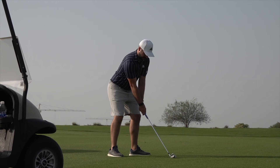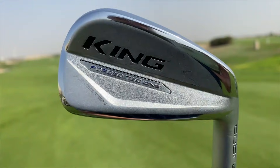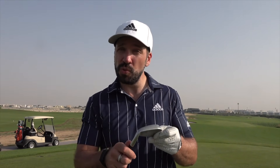One-length irons really came back into prominence when Bryson DeChambeau started using them again. The concept has been around for a long time, but he popularised them because he wins things. The benefit for you is that these irons are designed to be set up exactly the same every single time — the lofts change but the length doesn't. So you're setting up the same to a 4-iron as you would a 7-iron, and the same to a wedge. I've used one-length irons before and I really liked them to a point, but these are a different kettle of fish — the engineering in the club head should make ball flight a lot more stable.